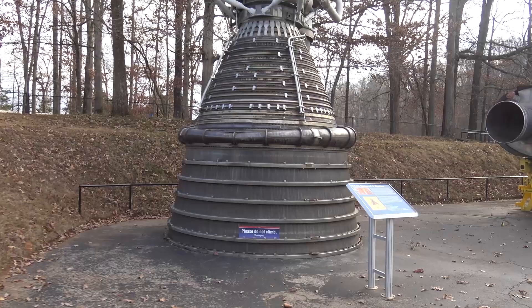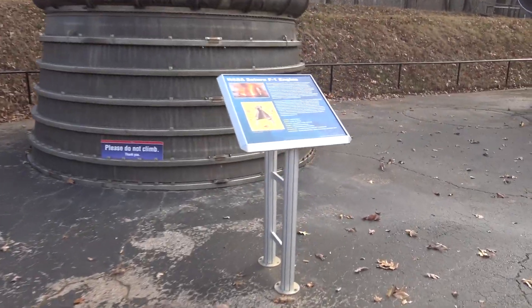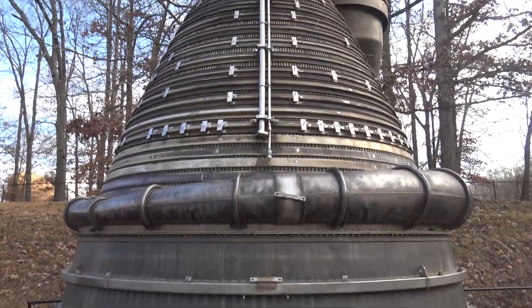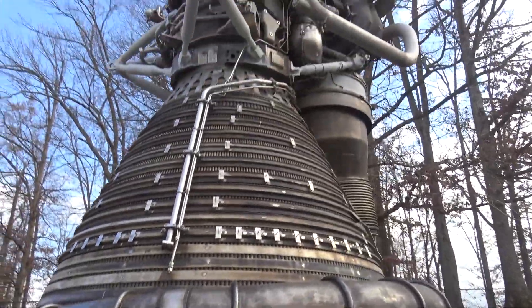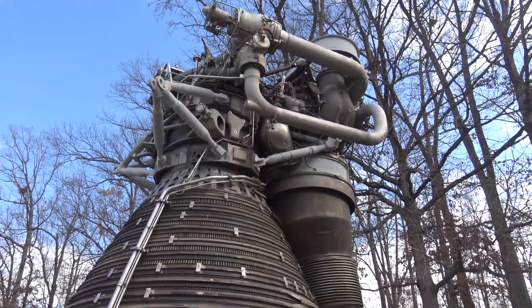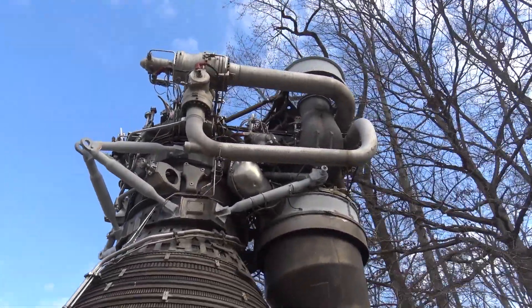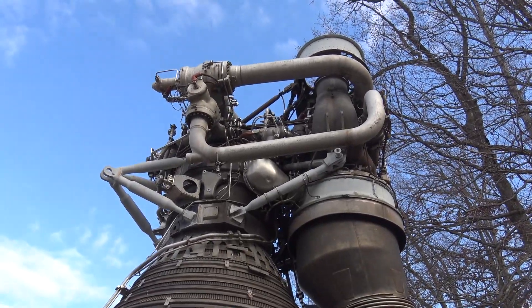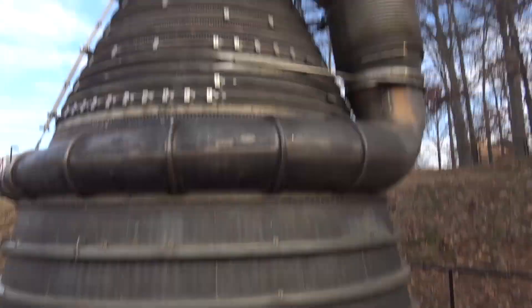Saturn F1 engine — look at this thing. It's an actual engine right there. I didn't realize all that stuff existed on there. I thought it was just a thing that made fire come out. That's one intricate thing right here. That's what you call an engine for thrust.